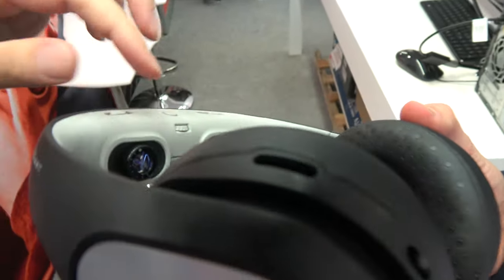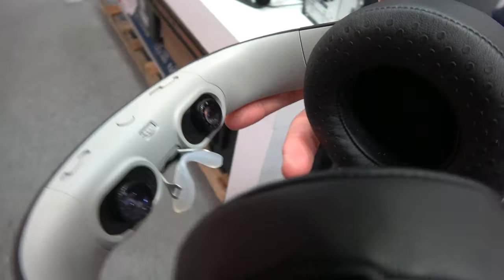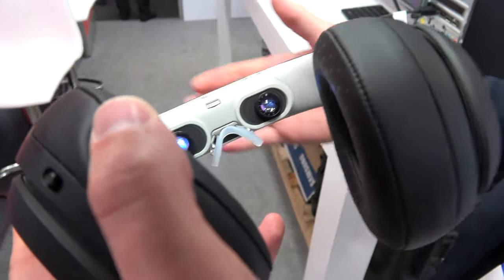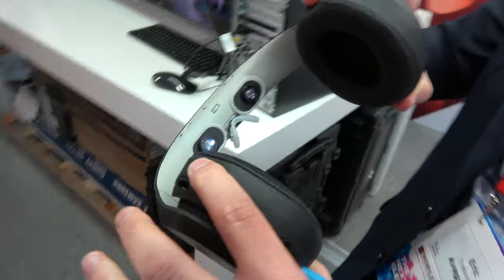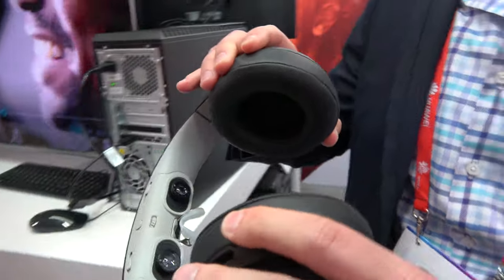So there are two 720p displays here. What is the technology you're using? We have a very unique technology here — we call this a virtual retinal display. It's a personal movie theater without a screen. If you look into the Glyph, you see light coming out of it, and we actually project the picture right onto your retina and use your retina as the screen. So it's a DLP? Correct, it's a DLP technology, so there are Texas Instruments chips in here.